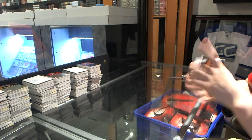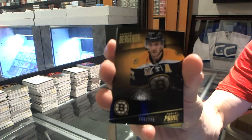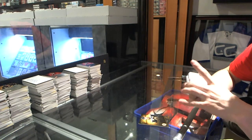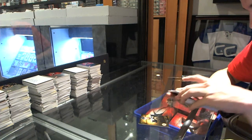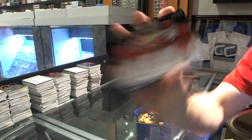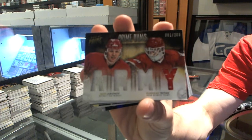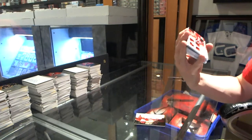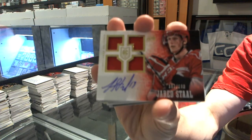All right. Base card number 299, Patrice Bergeron. We've got a dual player quad jersey, number 200, Igor Larionov and Vladislav Trecek. We've got a quad jersey auto rookie, number 199, Jared Stahl.